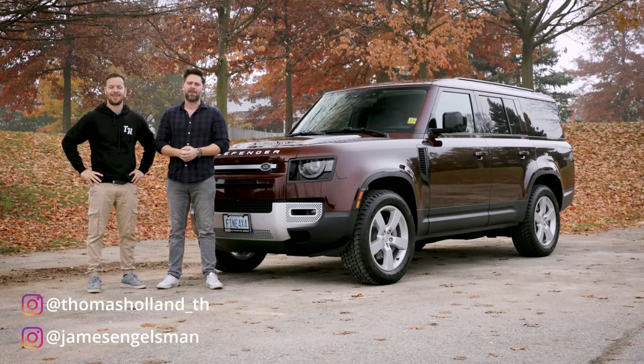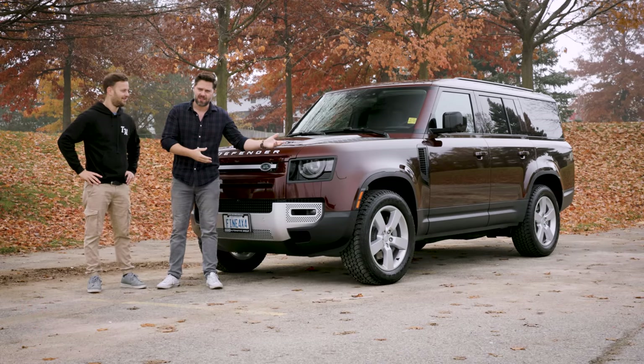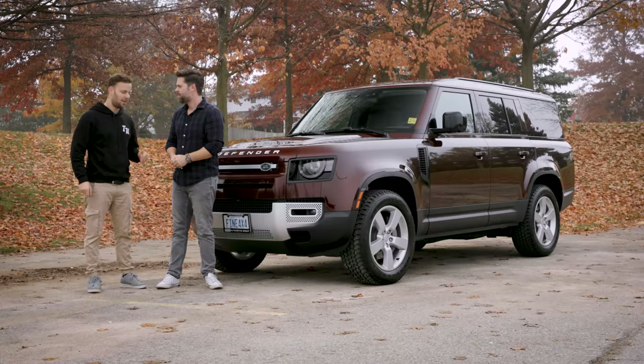Welcome to Extra Throttle House. I'm Thomas, and I'm James. This is the Extra Channel, where we review extra things — like a Defender that is 300-ish millimeters longer than a normal Defender. Bit longer. What's it called? The Defender 130.